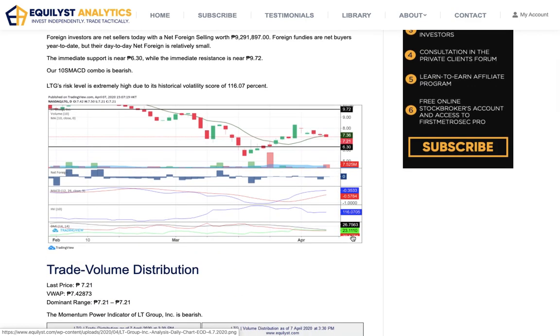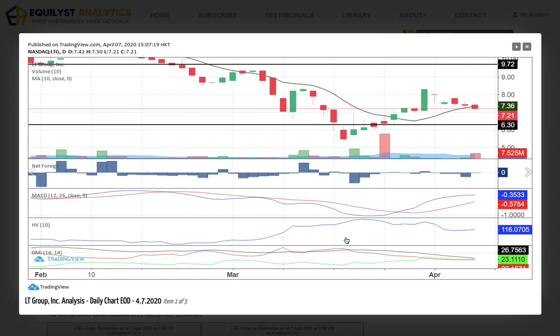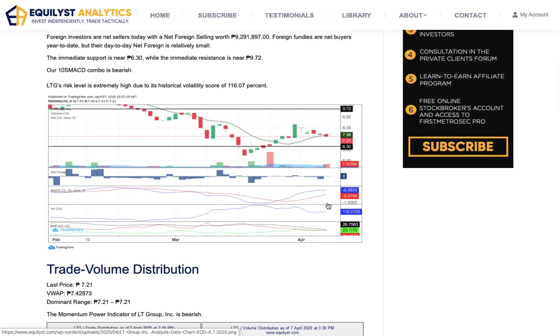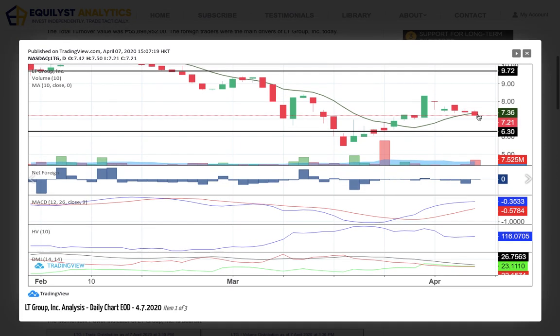The immediate support — let's take a look at the chart of LTG. LTG's immediate support is near 6.30. Resistance is at 9.72. Since the last candlestick is already trading below the 10 SMA, even though MACD is still moving above the signal line, our 10s MACD combo is already bearish.